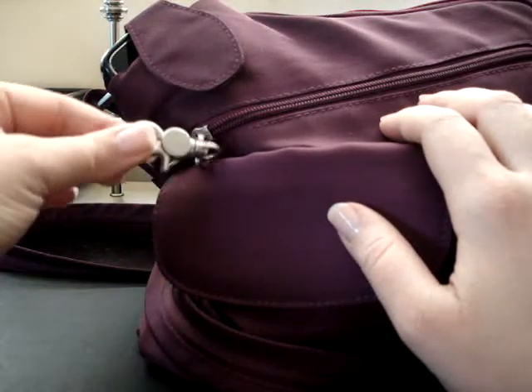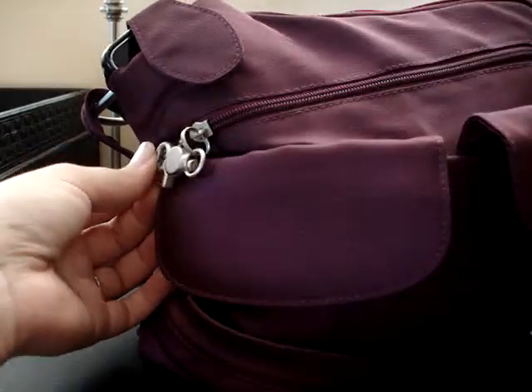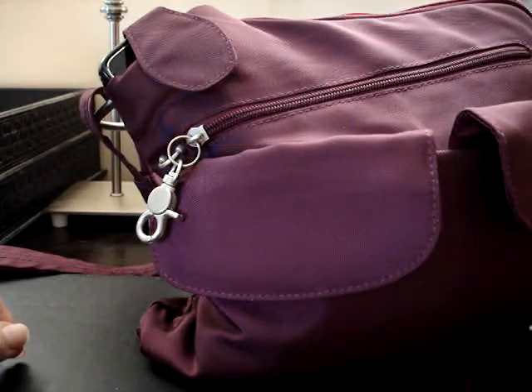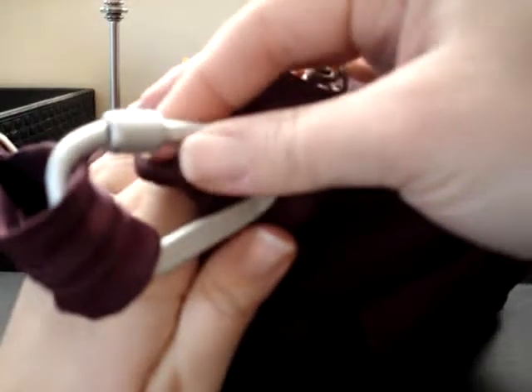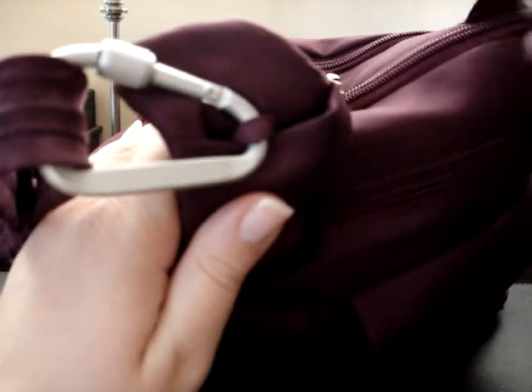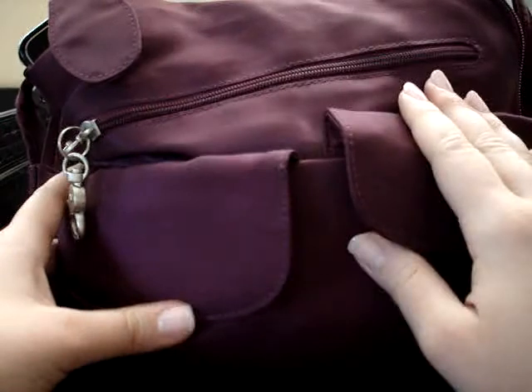This one has a lot of safety features because it's meant for traveling. It has a little buckle so you can close the zippered compartment so people can't just run by and unzip it. The strap has a wire built into it so people can't slash it. It also has a carabiner that you can unscrew and loop around a chair so people can't snatch the purse. It's also water-resistant — you can just wipe it off.